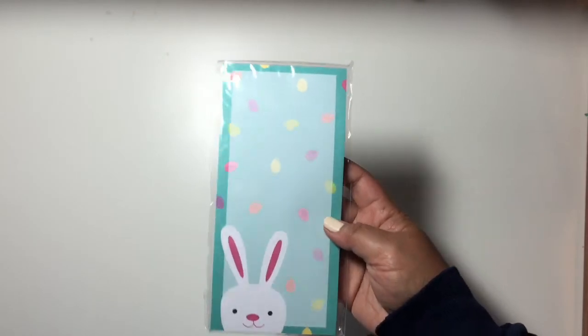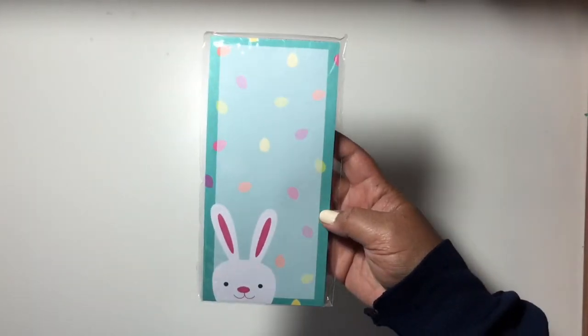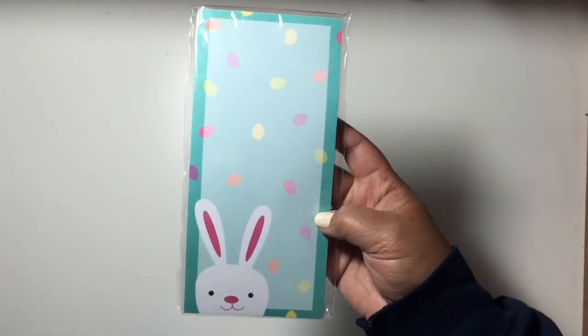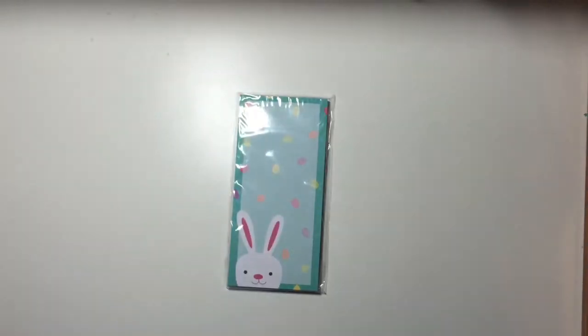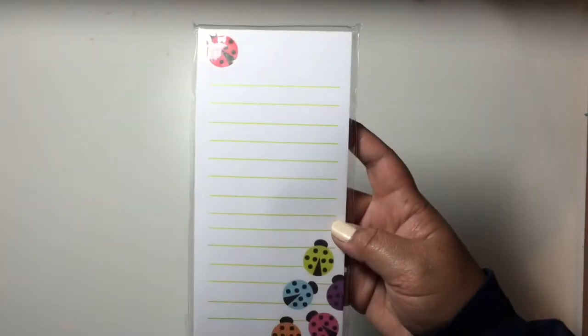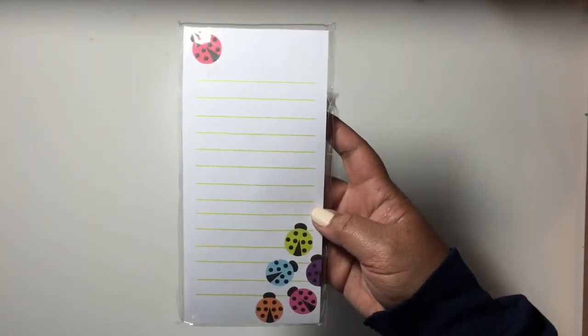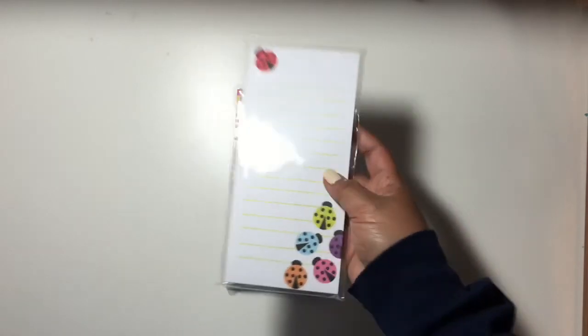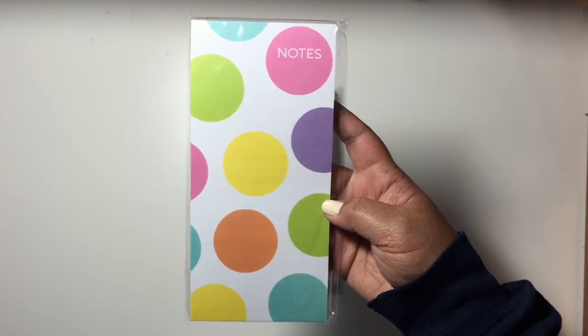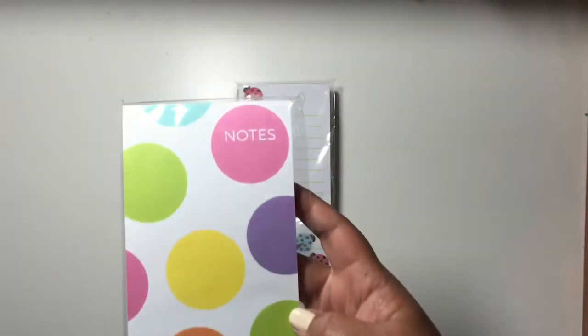As far as the Easter stuff, I picked up several of these list pads. Here's one with a cute little bunny and some Easter eggs — or these could be jelly beans I guess. And there's this one with triangles. Here's one with cute little ladybugs — this one reminds me of my friend Nicole. And then here's one with colorful polka dots that says 'Notes' at the top.